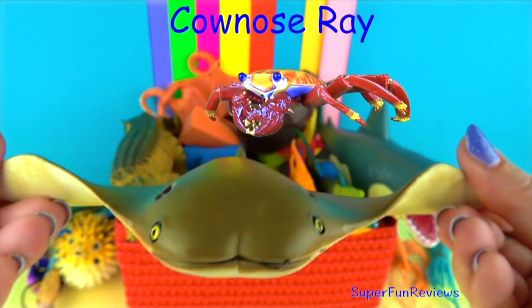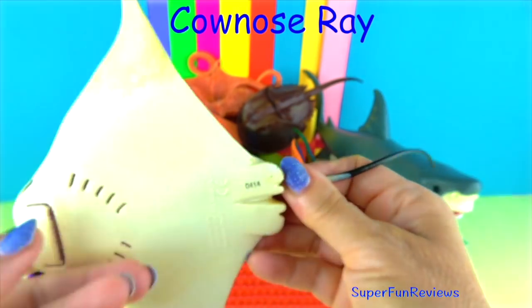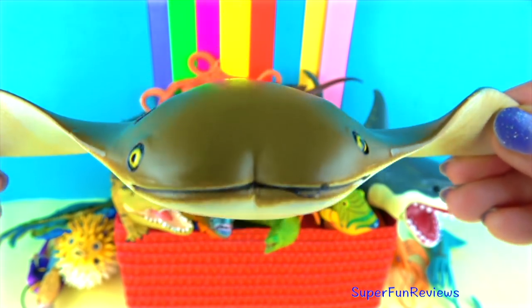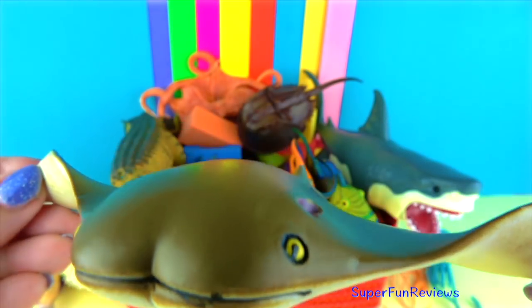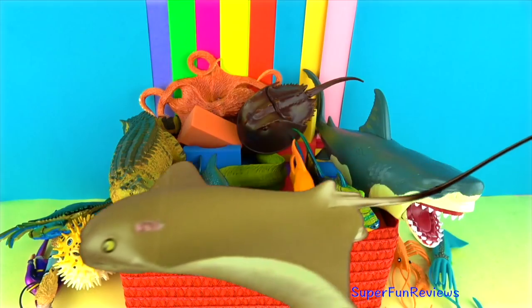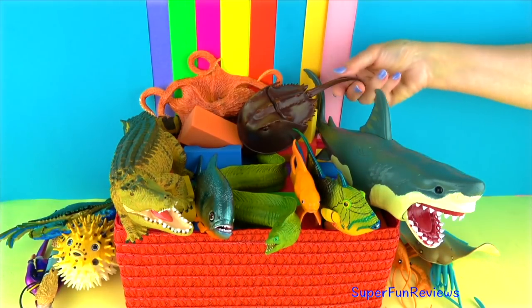The cow-nosed ray. They are related to sharks and skates. They get their name from their forehead, which looks like a cow's nose. They are brown to olive coloured on top and pale underneath. They grow to between 2 and 3 feet or 60 to 90 centimetres. They have an excellent sense of smell and touch, as well as electro-receptors on their snouts to help locate prey. To find prey, they stir up the bottom with their wing-tips or noses.